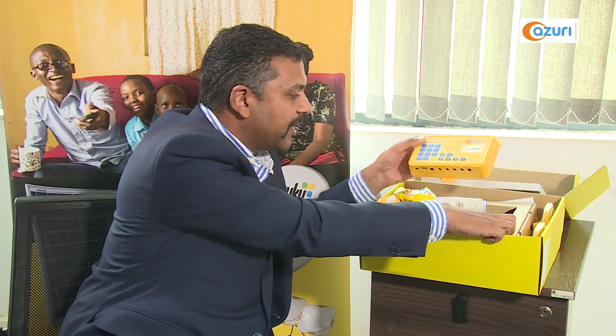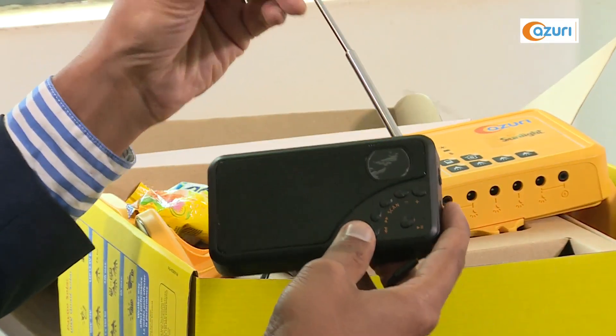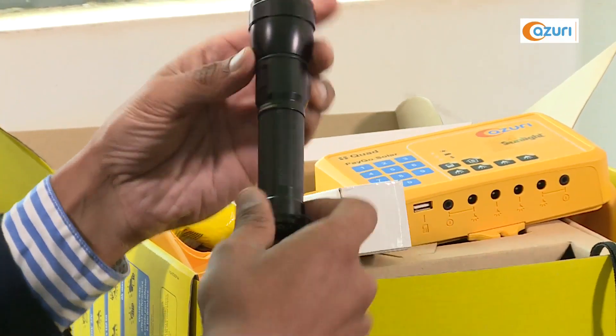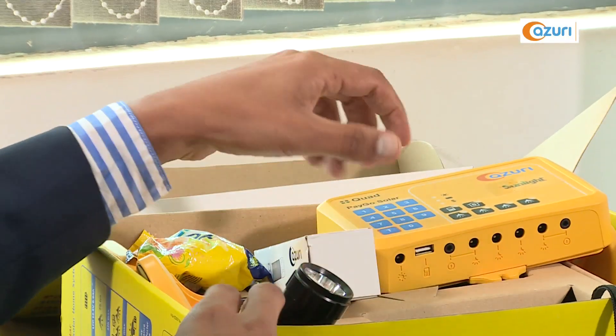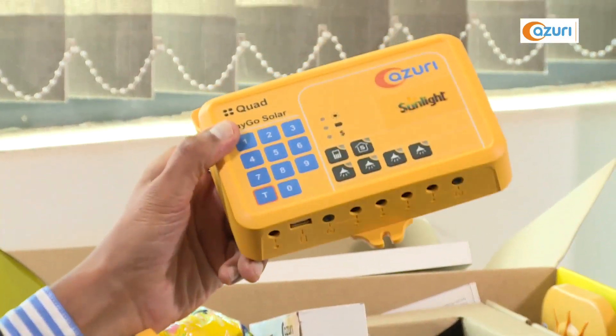We also supply a rechargeable digital radio, which is quite loud in sound. It comes with a metallic torch, which is very durable as well. And finally, a USB phone charger that fits into the control system.